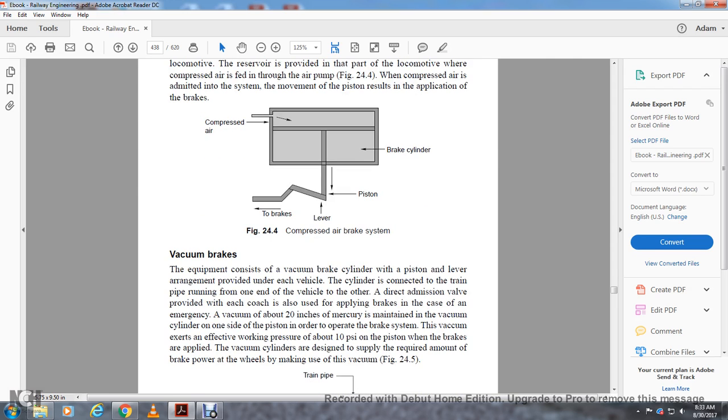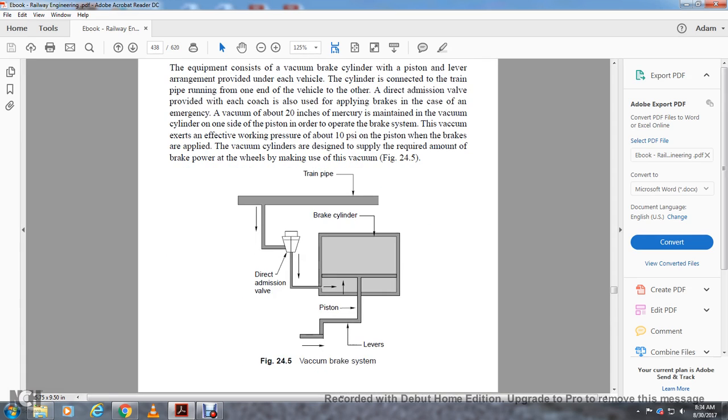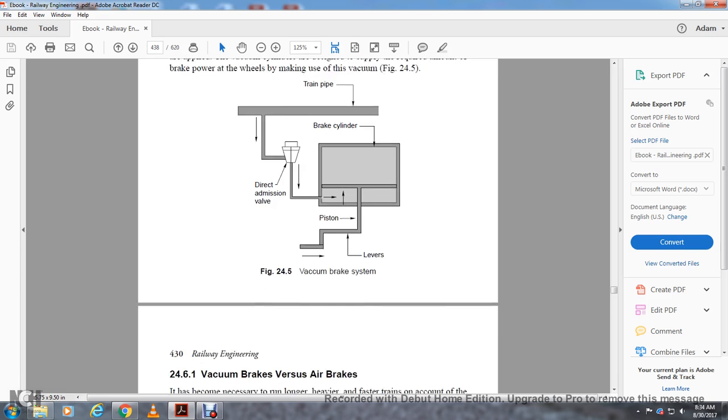Vacuum brakes: the equipment consists of a vacuum brake cylinder, piston, and lever arrangement provided with each vehicle. The cylinder is connected to a train pipe running from one end of the vehicle to the other. Direct admission valves for each coach are used for applying brakes in an emergency. A vacuum of about 20 inches of mercury is maintained in the vacuum cylinder, and the piston inside operates the brake system. The vacuum creates an effective working pressure of about 10 psi on the piston. The vacuum brake system is shown in Figure 24-5, illustrating the train pipe, direct admission valve, brake cylinder, piston, and levers.